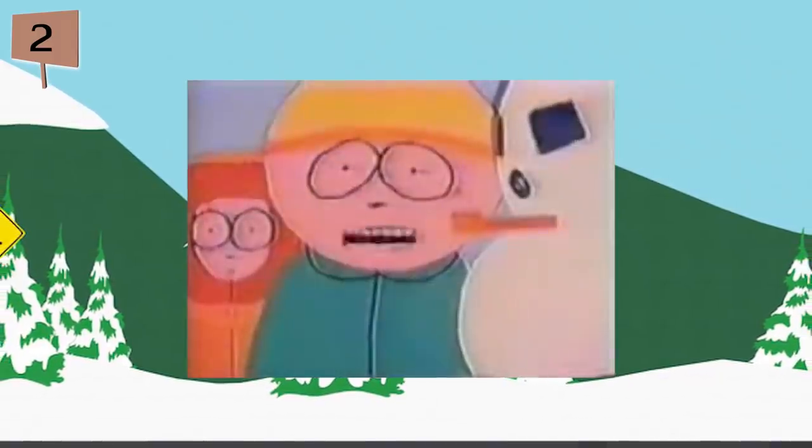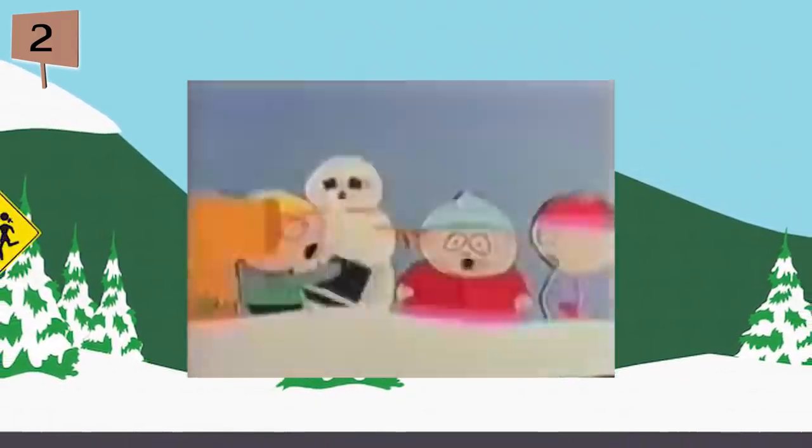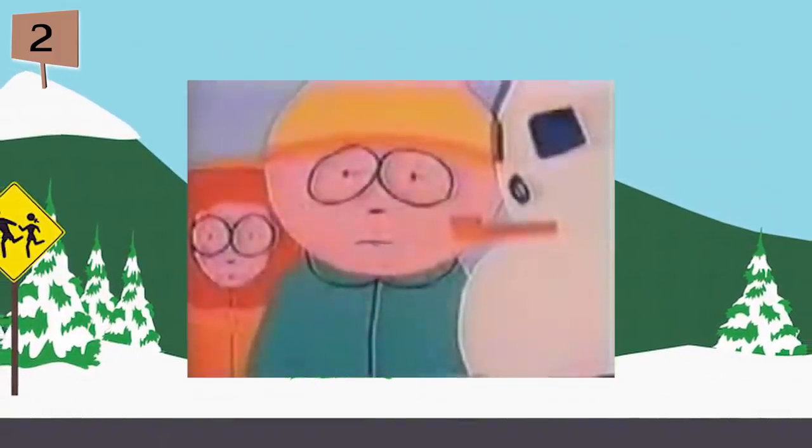Fact 2. In the first South Park original short, Jesus vs. Frosty, the name Kenny was associated with the character designed to serve as the basis for Cartman. In the short, there's even a character that looks identical to the Kenny seen in the main series, but he isn't given a name.